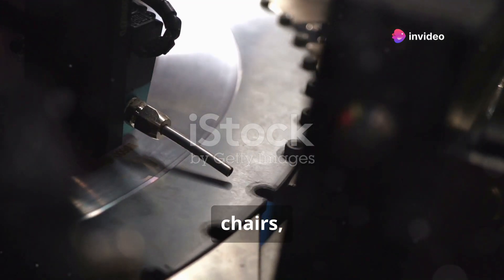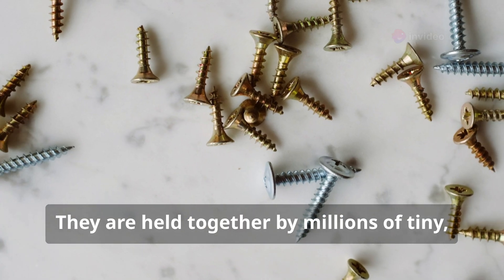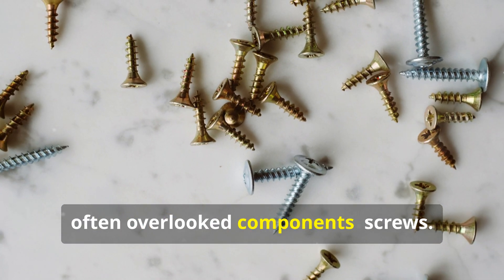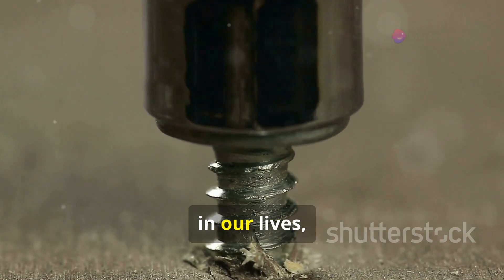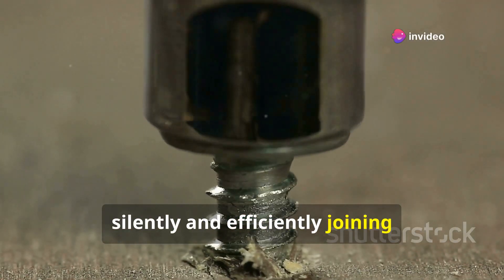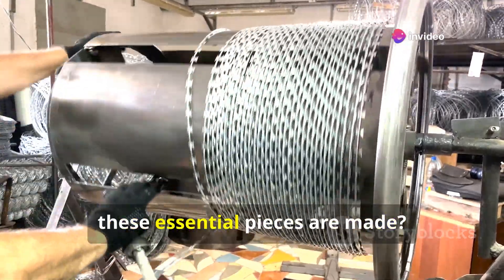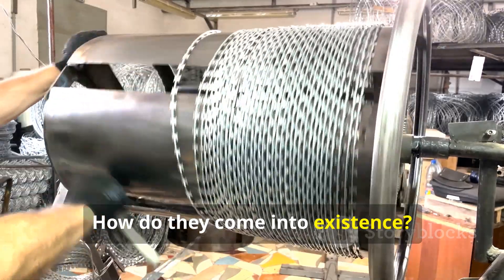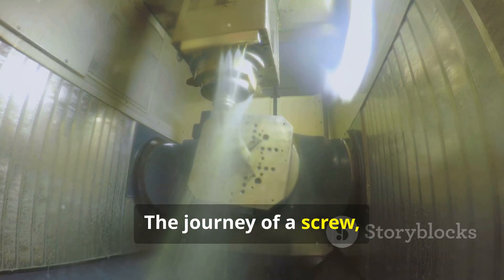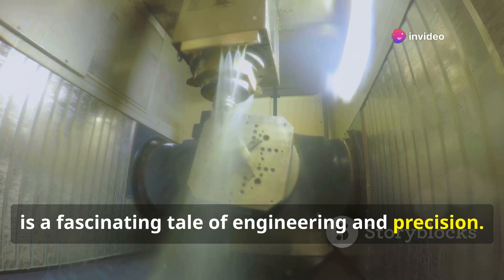Look around you. Tables, chairs, shelves, electronics — they all have something in common. They are held together by millions of tiny, often overlooked components: screws. These humble fasteners play a vital role in our lives, silently and efficiently joining materials together. But have you ever stopped to wonder how these essential pieces are made? The journey of a screw from raw material to finished product is a fascinating tale of engineering and precision.